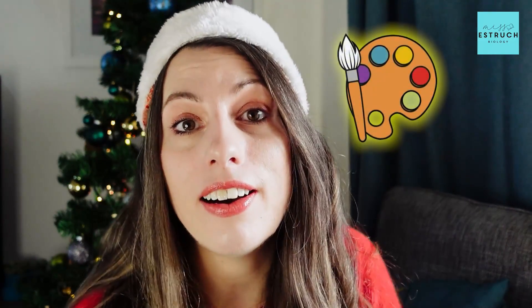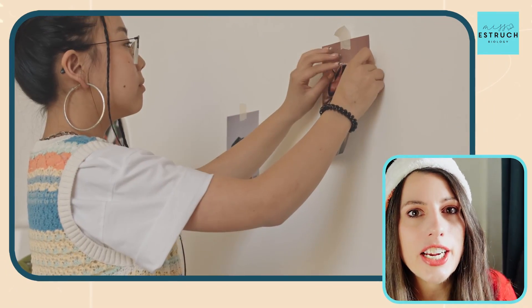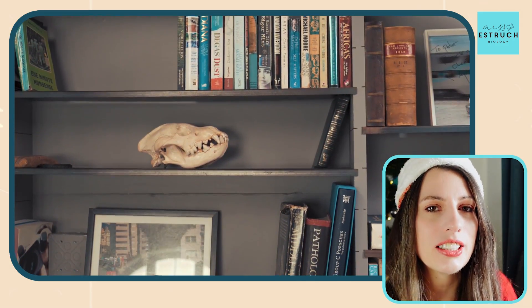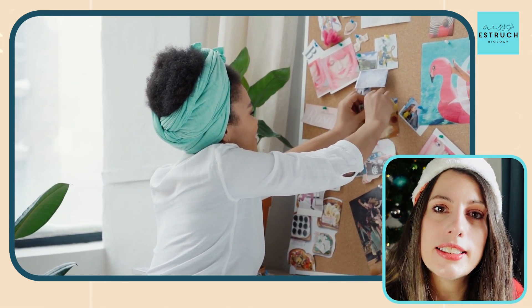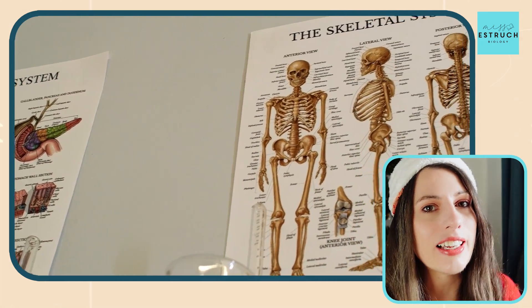If you are into art and you want to go on to do medicine, check out these posters. I think they would be really cool to decorate a room with — you can have them stuck up as posters or in a frame for something a bit more sophisticated. When I finally get my own home office, I will definitely be decorating it with posters of biological images just like that.